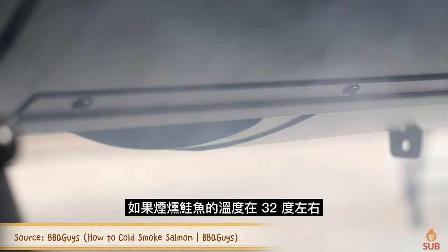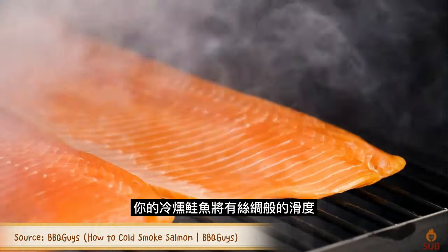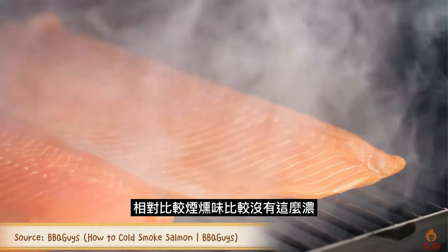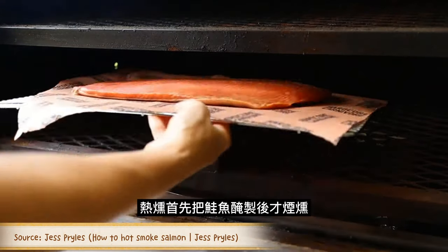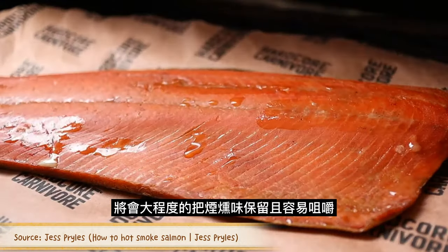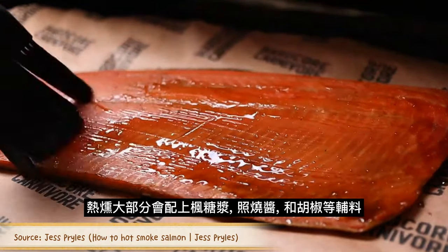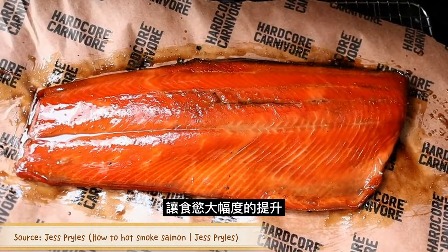Smoke your salmon at roughly 32 degrees Celsius for about 18 to 24 hours and you get cold-smoked salmon, which is fresher and has less smoky flavor, while the texture is incredibly luxurious and velvety. Hot-smoked salmon is cured, then smoked above 49 degrees Celsius, yielding a smokier flavor and flaky texture. Glazes such as maple syrup, teriyaki, and black pepper are commonly added after curing and before hot-smoking the salmon.